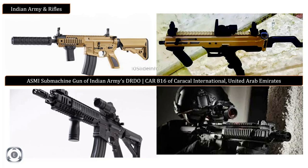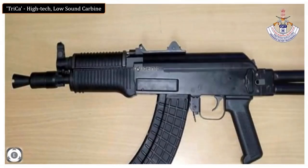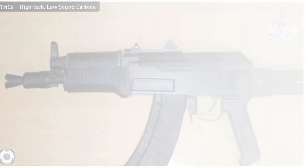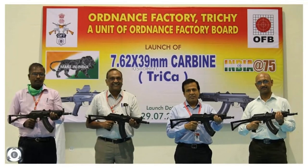This video is to provide details about one more new product which was unveiled by the Ordnance Factory in Tiruchirappalli, Tamil Nadu. The product I am talking about here is the high-tech, low-sound carbine named Trika. Trika was unveiled by the General Manager of the factory, Sanjay Dwivedi, along with Rajiv Jain, A.K. Singh, both Additional General Managers, and S. Krishnaswamy, who is a Joint General Manager, at the occasion.